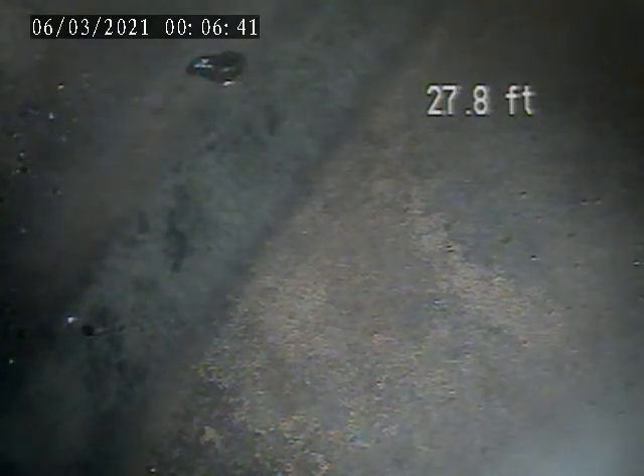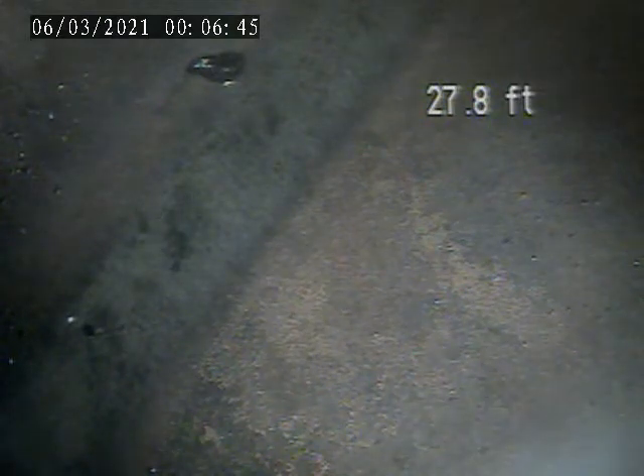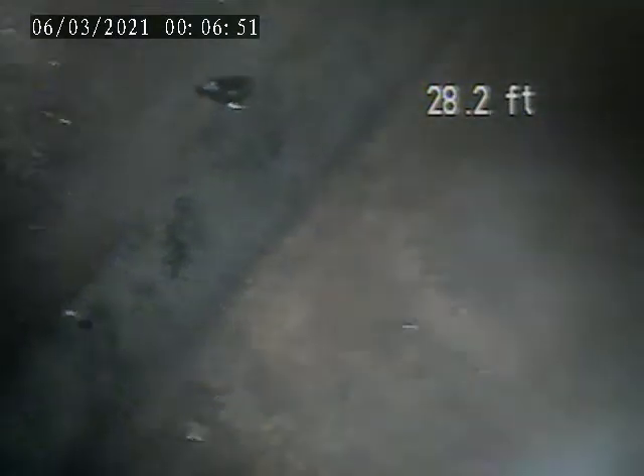We're at 1928 Shmokin Street. Today is March 5th. We're doing a video inspection of the exterior store lateral. This is after I snaked the trap to clear the debris out.